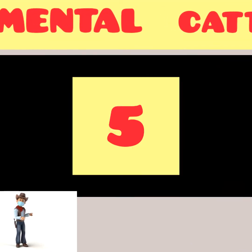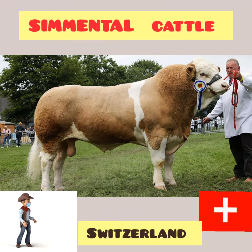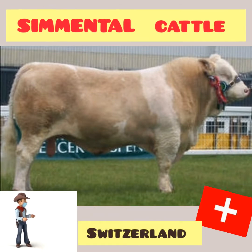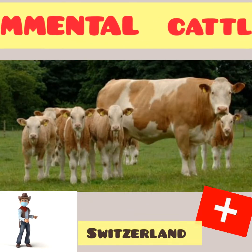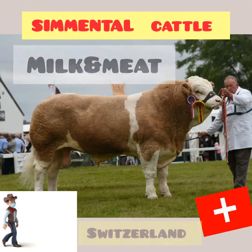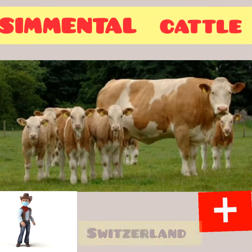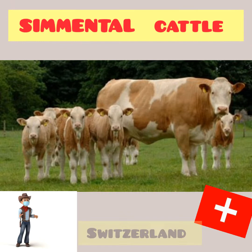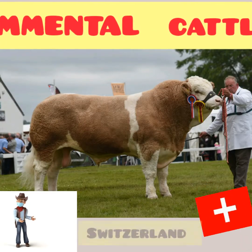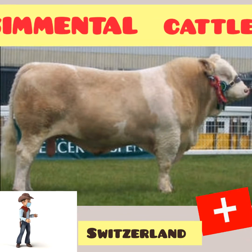Number 5: Simmental Cattle. The Simmental, or Swiss Fleckvieh, is a Swiss breed of dual-purpose cattle. It is named after the Simmental, the valley of the Simme River in the Bernese Oberland in the canton of Bern in Switzerland. It is reddish in colour with white markings, and is raised for both milk and meat. Simmentals are well-muscled animals, being long and deep-bodied with strong bone. They have good temperament and high milk production. Simmental carcasses are significantly heavier and leaner than other European breeds, giving a higher yield of saleable meat.